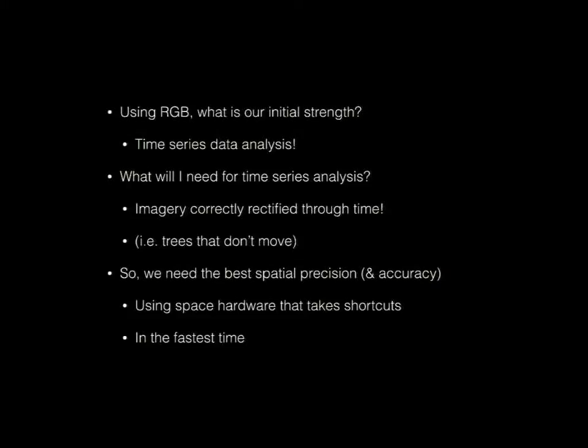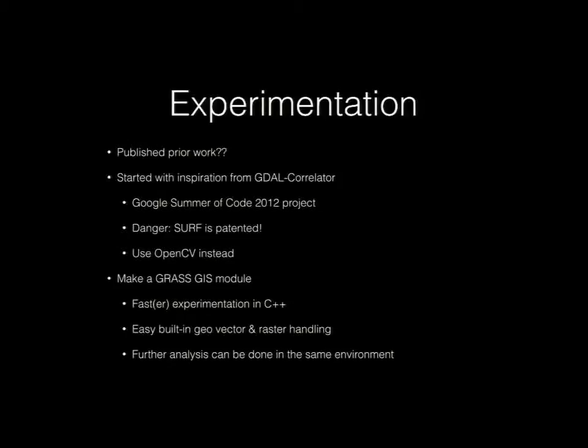So what is our initial strength with hundreds of RGB satellites? It's time series analysis. With my background in image processing and data analysis, I knew our images really needed to be correctly rectified through time so that trees aren't jumping around on a day-to-day basis — that makes things very frustrating to process. I needed to create a system with the best possible spatial precision. Accuracy is good, but precision is actually the most important. And as far as I know, these requirements are fairly unique — there's no active open-source community for geo-referencing and processing a million images a day.